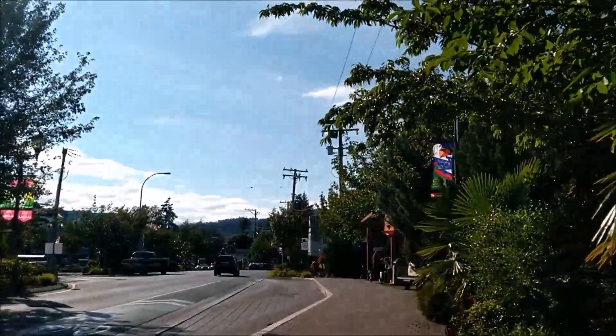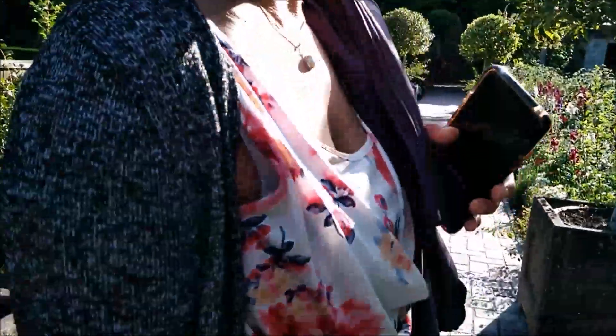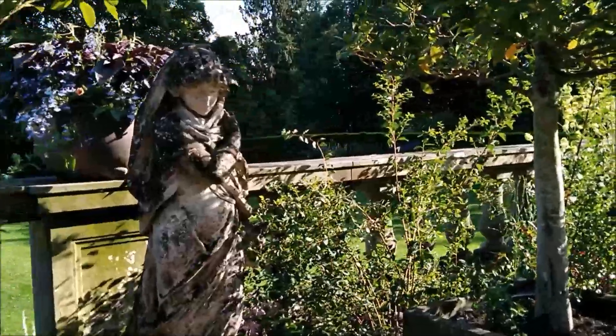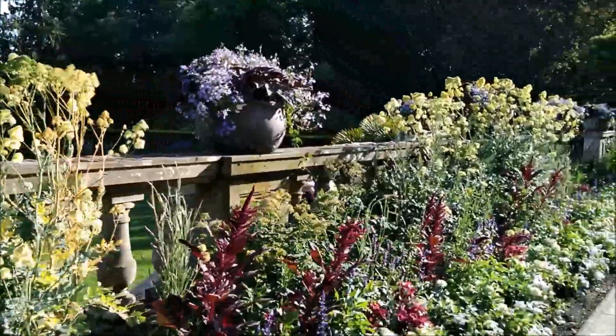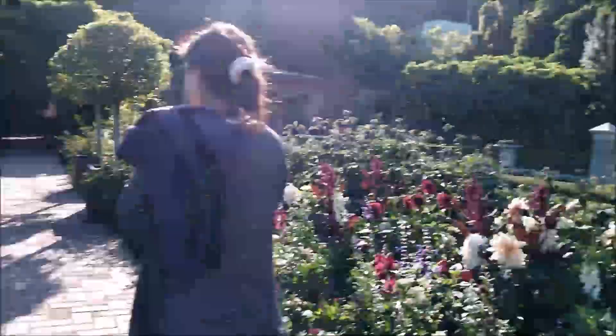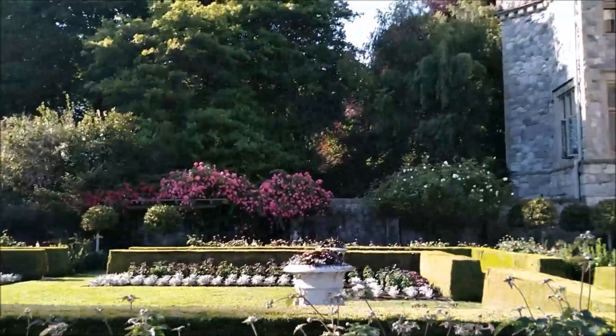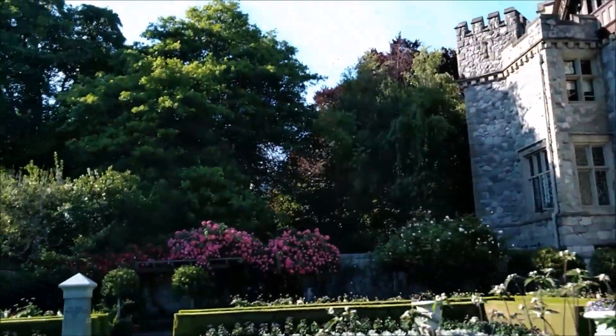Beautiful. This one downtown — Gold stream. There are two castles; the guy owned two. He owns this one and another one, built in the 1800s. He owned a coal mine in Nanaimo and the railway on Vancouver Island, way back. He spent all his money on this garden and the building, but was very bad to his workers.